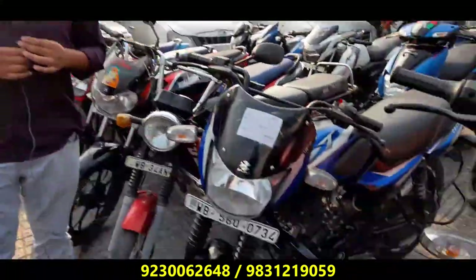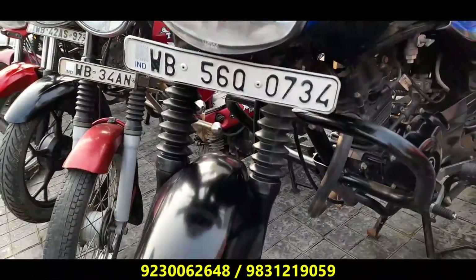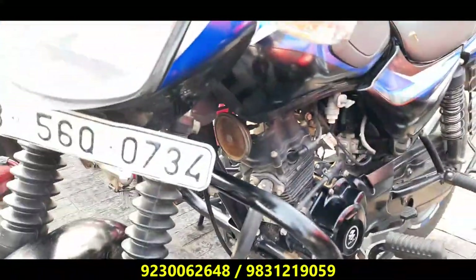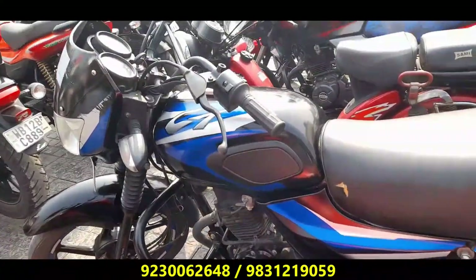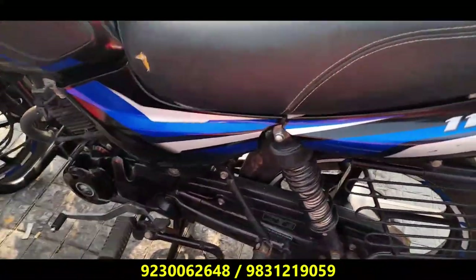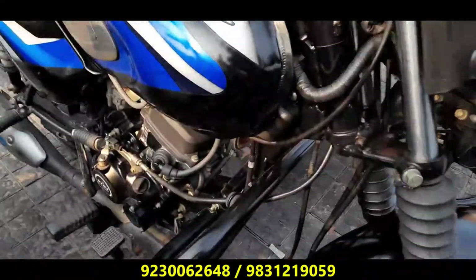Next, I will see the CT 110. I will see the WB-56Q number — Murshidabad registered. CT 110, 2020. It's a reasonable price. This price is 44,000 — CT 110.